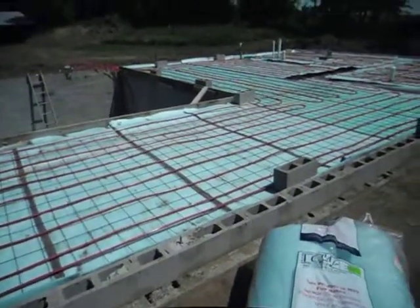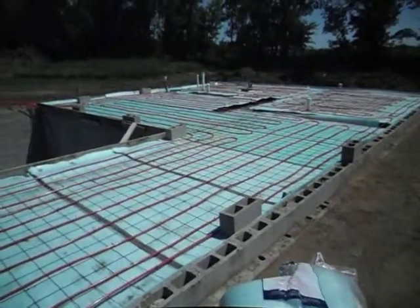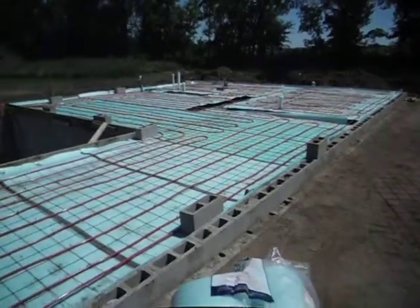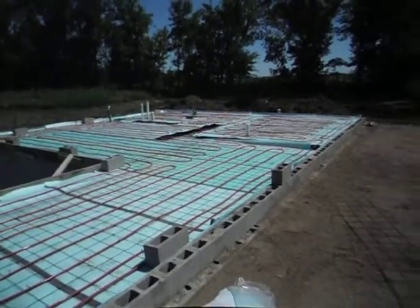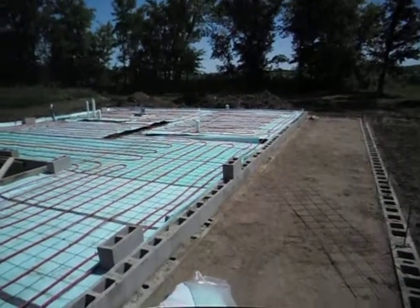We use Mr. Peck's radiant floor tubing. The insulation of preference that we use is a Low-E brand reflective insulation called Slab Shield. It has a solid layer of aluminum inside of it, which gives us a 97% reflective rate back up to make the radiant floor highly more energy efficient than plain styrofoam.